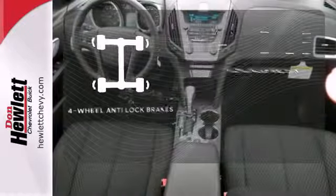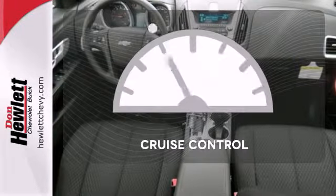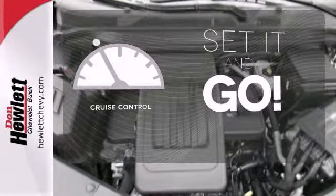Handle any road condition with four-wheel anti-lock brakes. The cruise control makes those long road trips much easier.